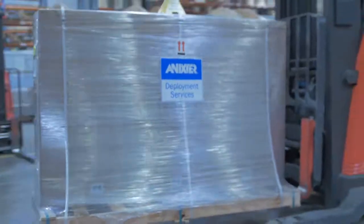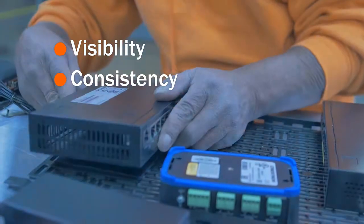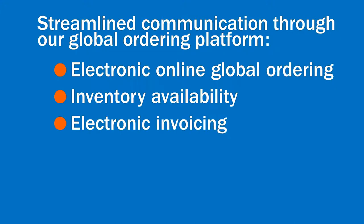Through managing the project's inventory, Annexter provided visibility of the supply chain globally and offered consistent processes and streamlined communication through electronic ordering, invoicing, and order tracking.